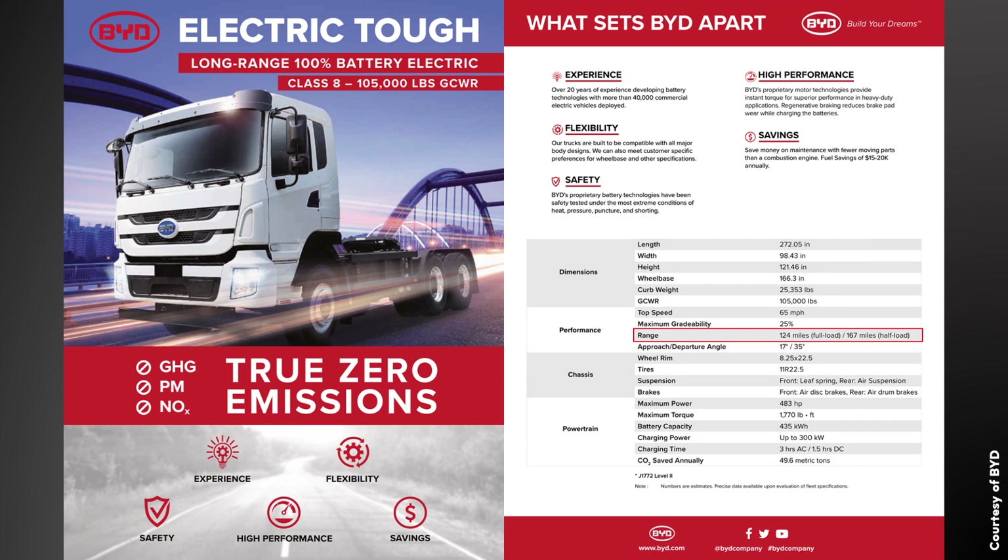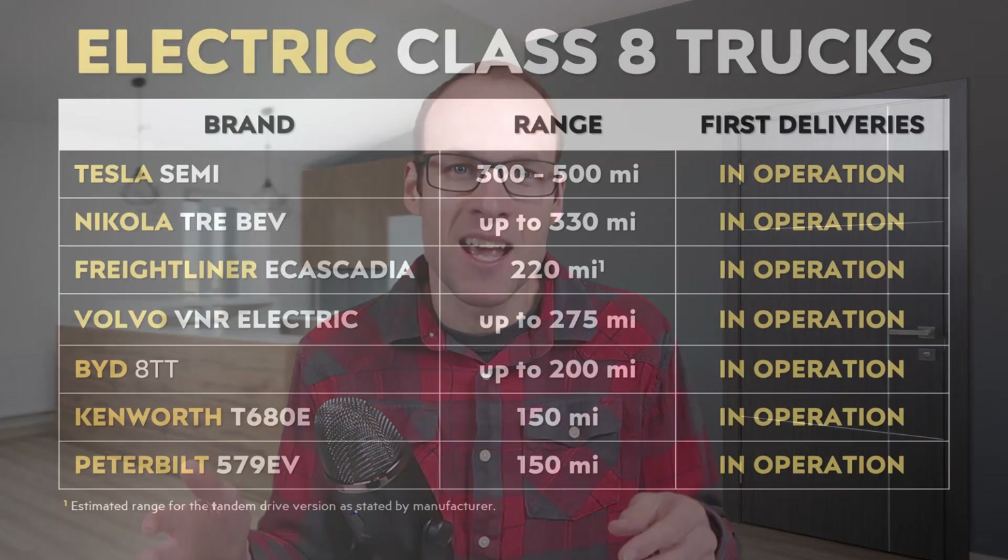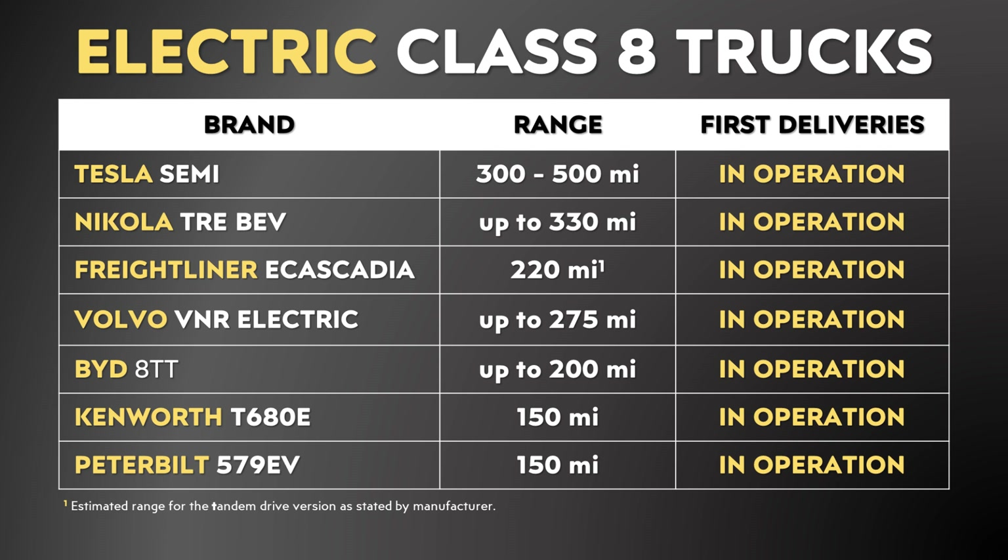I found a BYD 8TT brochure from a few years ago. They stipulate that the standard range version offers 124 miles of range with a full load, or 167 miles with a half load. It's important to note that for the BYD 8TT, those numbers are based on a different gross combined weight rating — 105,000 pounds — compared to 82,000 pounds for the rest of the competition. While we need to wait for more real-world data, it does appear that when full-load range numbers come out for these electric semis, they will be lower than what we're seeing on this chart.